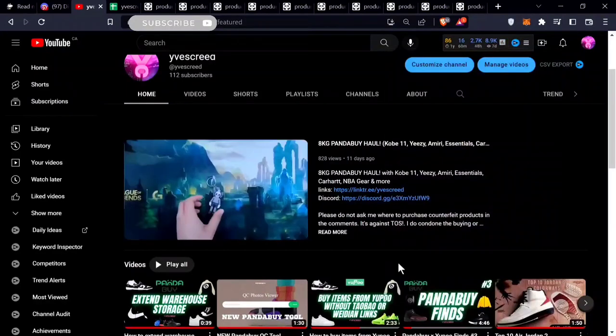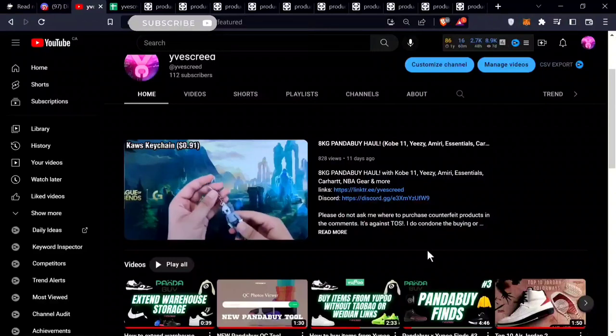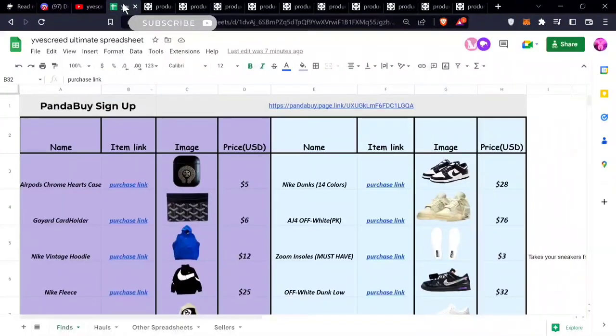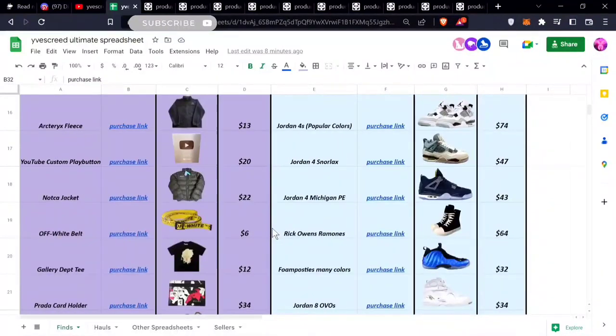Welcome to another Pandabuy finds video. This is my fourth video on Pandabuy finds. All the items mentioned in this video will be in my spreadsheet — check it out. I usually have a lot of items in there and I keep updating it. Let's get right into the 10 finds.